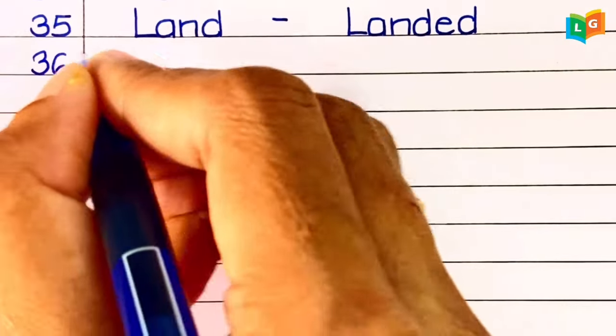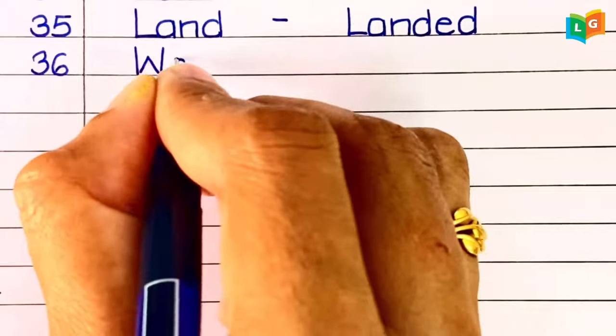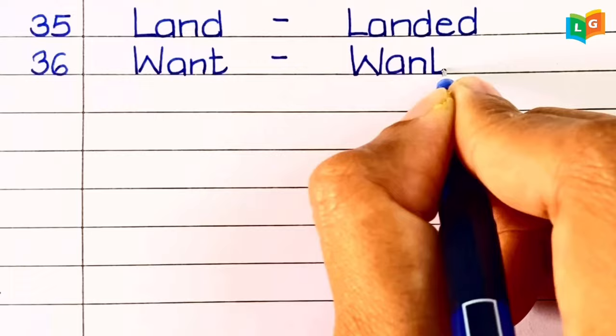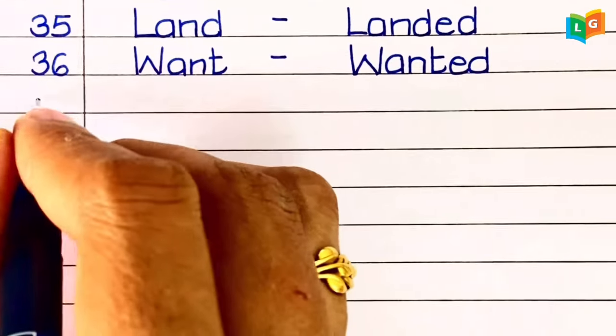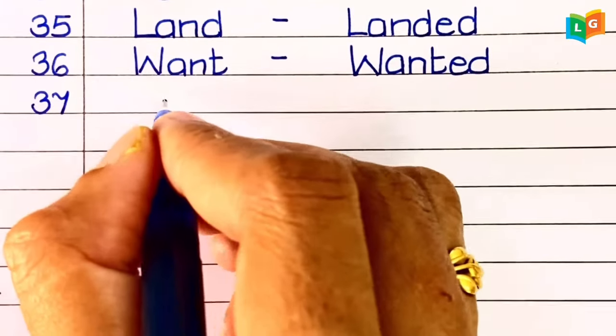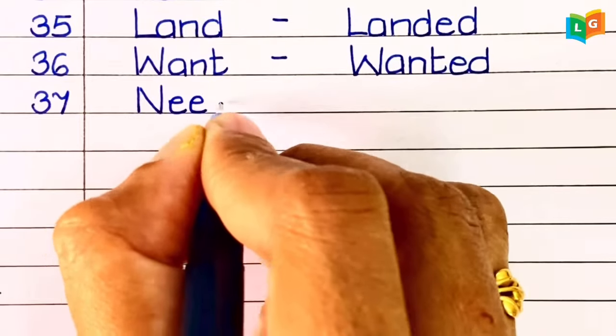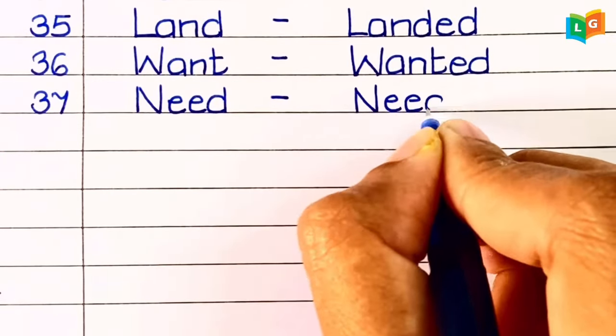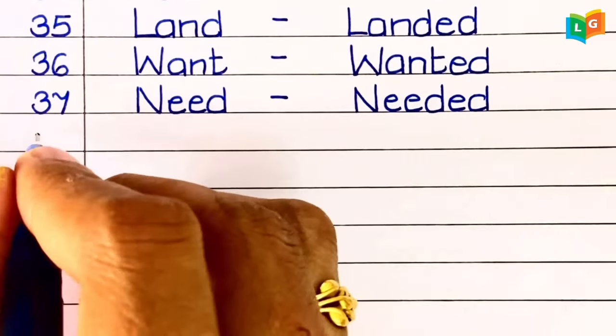Thirty-seventh, 'want' — wanted. Thirty-eighth, 'need' — needed.